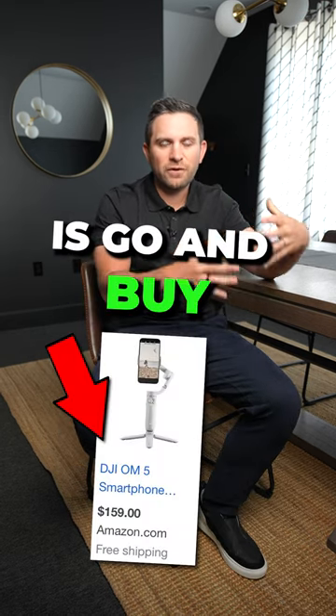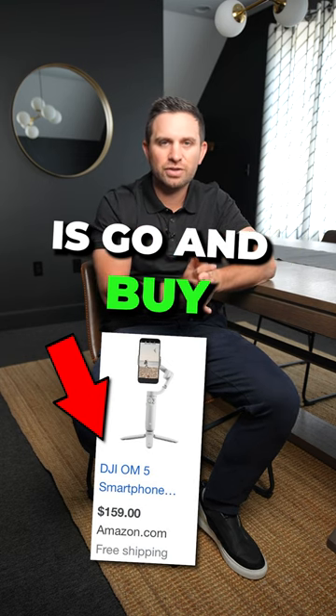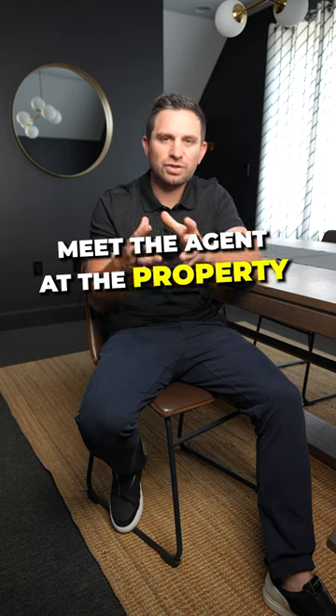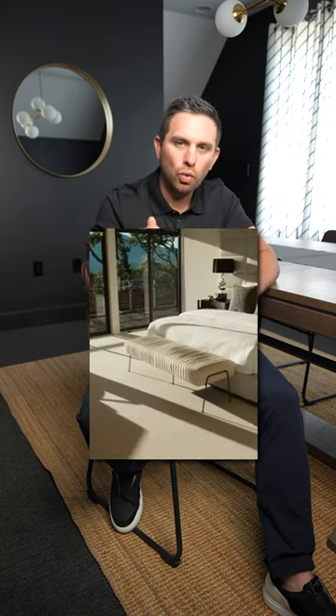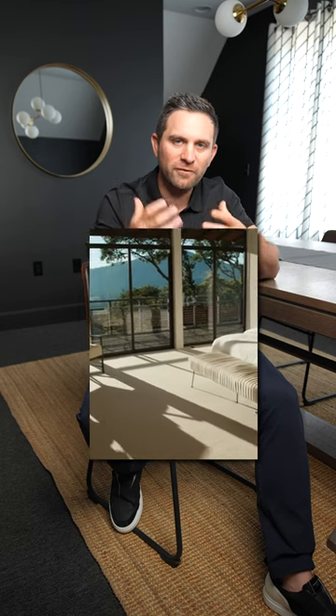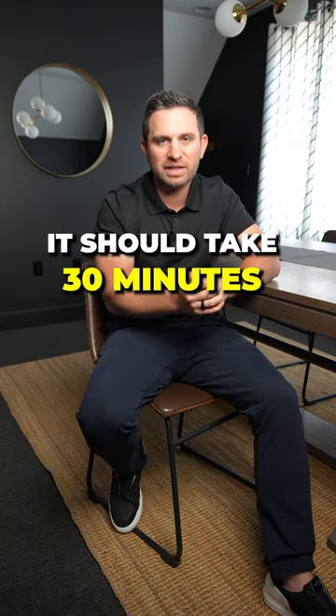All you need to do is go out and buy a phone gimbal. DJI sells them for maybe $100 to $200. Meet the agent at the property, make sure you get the specific highlights that they need in the video, walk through the home filming it, and edit it down to 60 seconds. It should only take you about 30 minutes at the property.